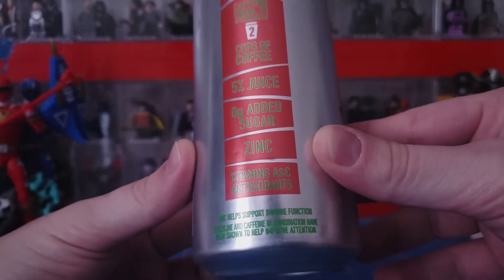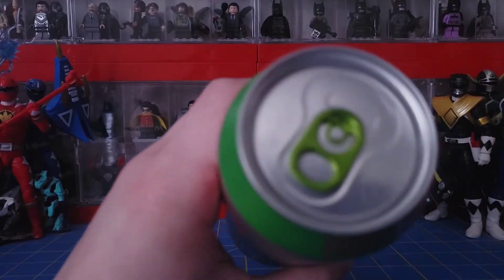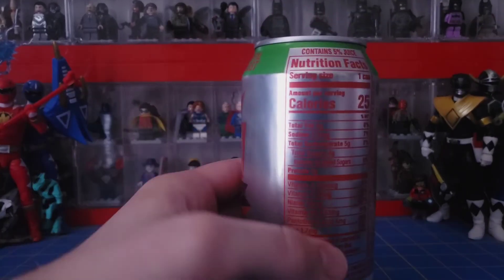Sorry about the camera focus. It comes with a metallic green cap. Let's go ahead and open it — I've been excited to try this flavor for a while now.